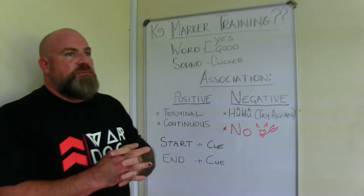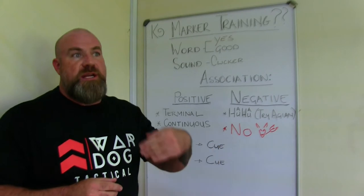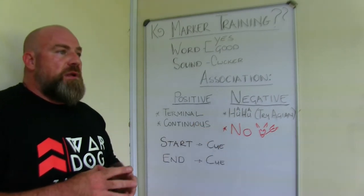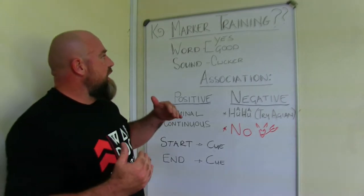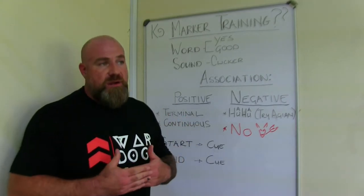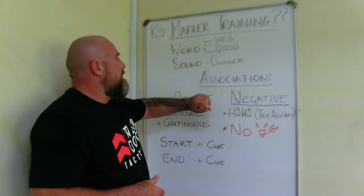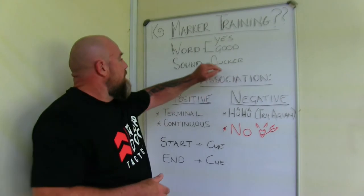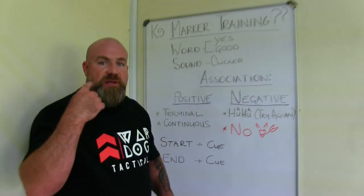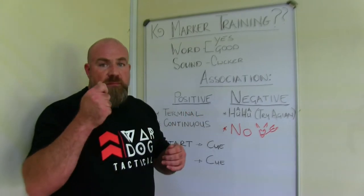So what does this mean? If the dog does something right, we're going to communicate with the dog by saying 'good' — the dog knows it's doing something right. We're going to look at words or sounds that can be used as markers. A word is either 'yes' or 'good'; negatively, 'uh-uh'; or a sound — a clicker, a flash, a beep of an e-collar — anything like that could be a marker.